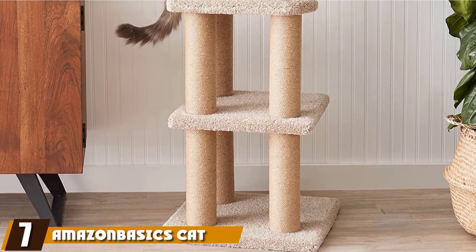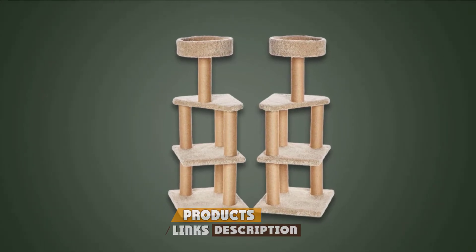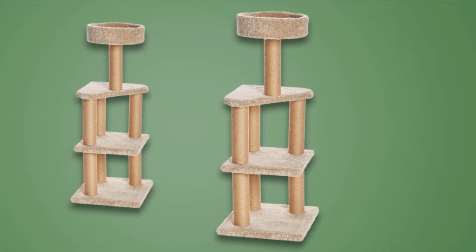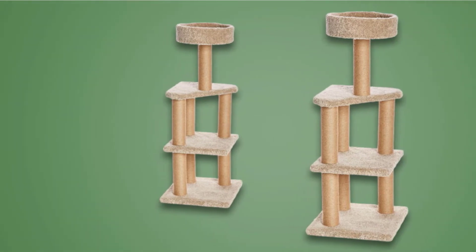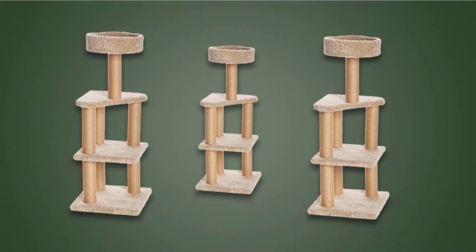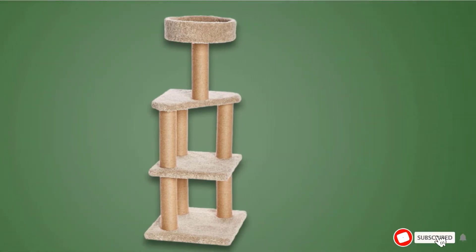At number seven, we have the Amazon Basics Cat Activity Tree. With the blend of free-tree benefits and indoor-safe cat furniture, your feline will love this exclusive cat tree. It is a three-carpeted-platform design allowing for easy jumping or resting. The seven scratching posts wrapped in jute ensure durability while satisfying your cat's scratching and climbing desires. The square-shaped base gives reliable stability and accommodates more than one cat at a time, and the round-shaped top platform with a curved rim doubles nicely as a comfortable cat bed.